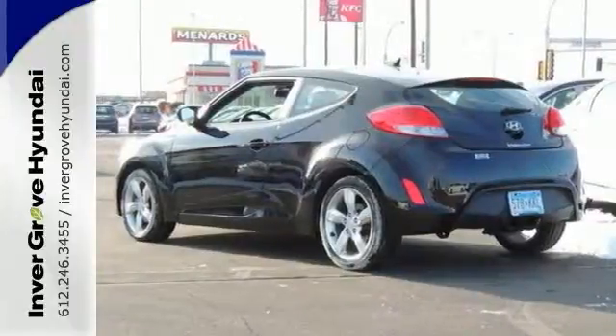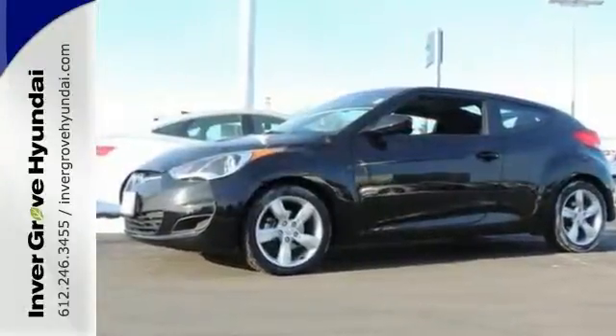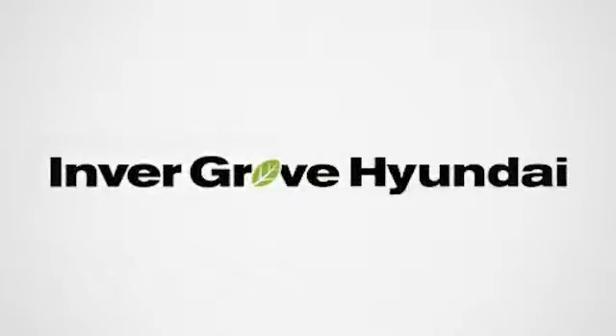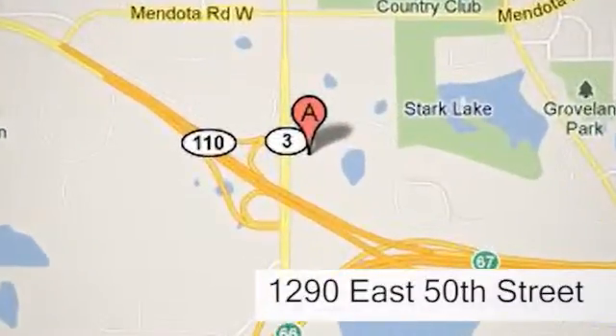Don't let this one pass you by. Call, click or stop in today. At Invergrove Hyundai, experience the Invergrove Hyundai difference. We're conveniently located at 1290 East 50th Street in Invergrove Heights, Minnesota.